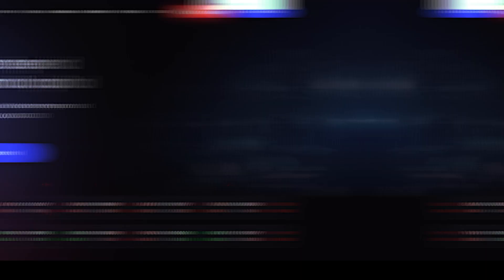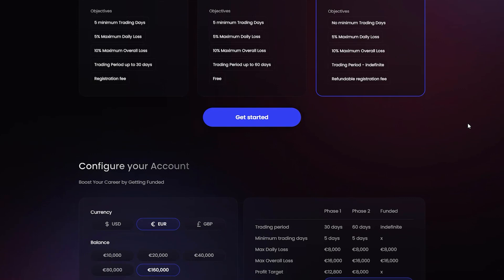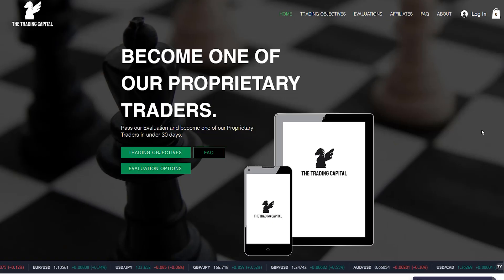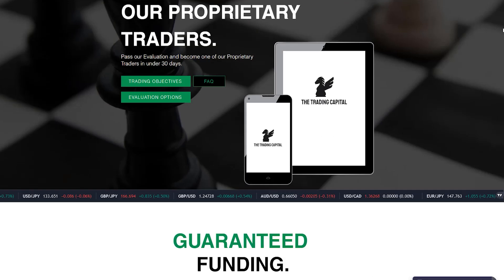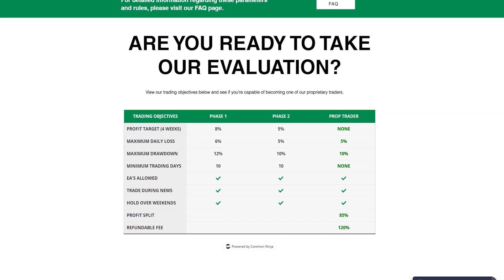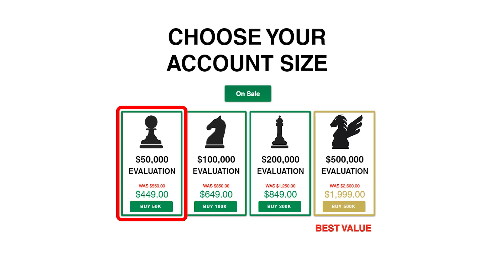The fourth prop firm is True Forex Funds — the biggest account in EUR is 160,000 EUR with a single payment of 998 EUR. The fifth and last one is Trading Capital, which many of you are probably familiar with. It's a prop firm from the US with an 8% profit target and 12% max drawdown. Their biggest plan is $500,000, which is the biggest account size from all the prop firms — that is approximately 454,000 EUR.